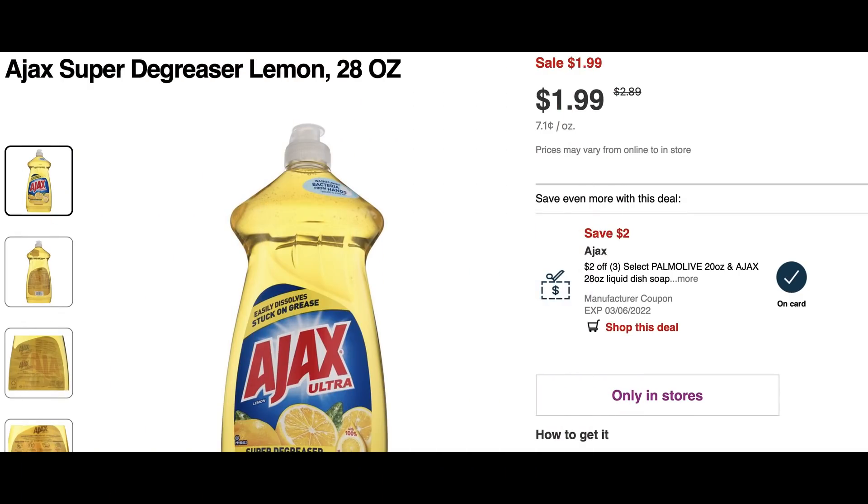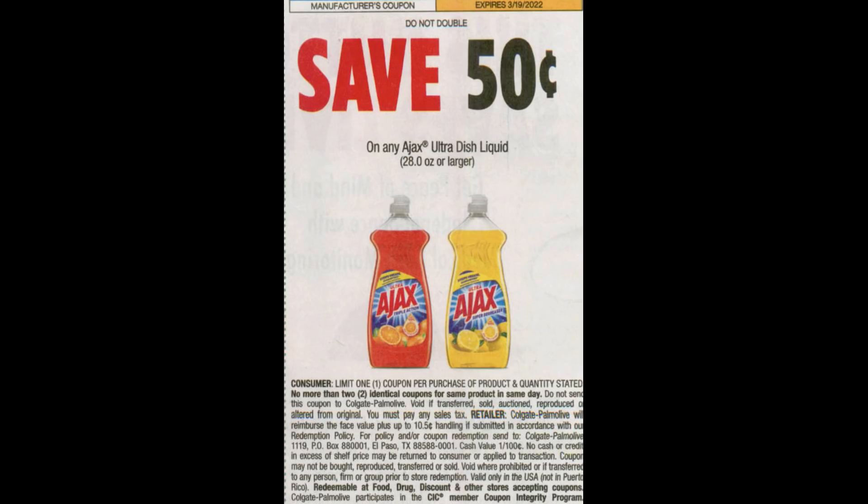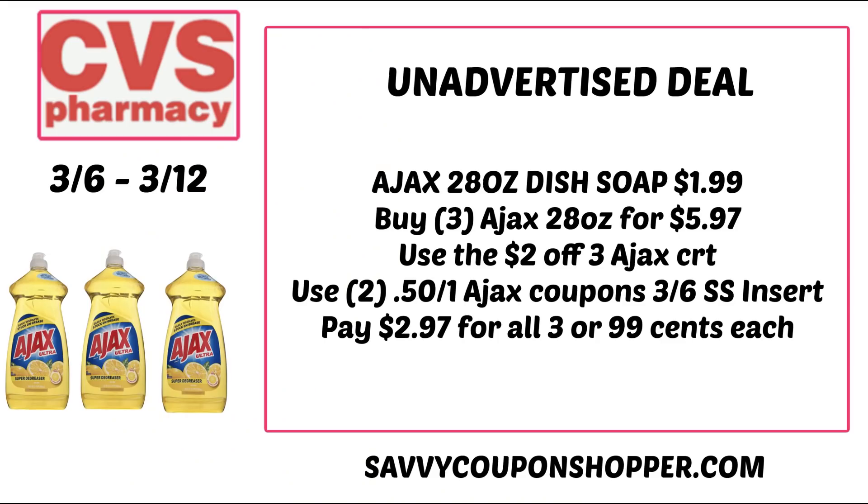From checking on cvs.com it looks like this Ajax 28 ounce dish soap is on sale for $1.99. Scan in store just to make sure that is indeed the sale price this week. I have a $2 off three Palmolive/Ajax CRT and we just got some new 50 cent insert coupons — this particular one is in the 3-6 Smart Source, limit of two. To use the CRT you need to grab three of those 28 ounce dish soaps, totaling $5.97. Use the $2 off three Ajax CRT and two of those 50 cent coupons and you'll end up paying just $2.97 for all three, or 99 cents each.